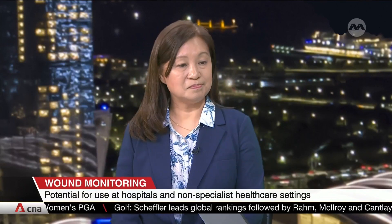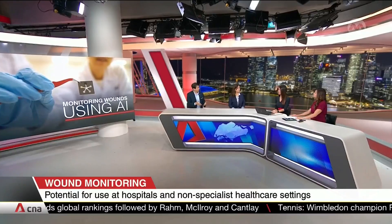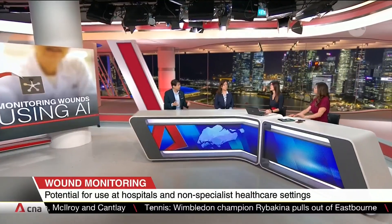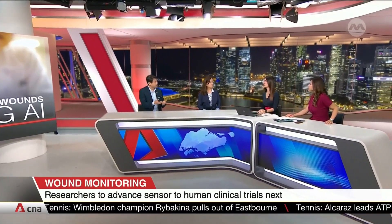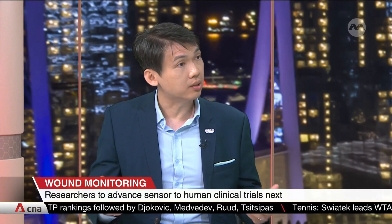Another challenge was integrating this into existing wound dressing technology, like cotton. That's why we developed something that's battery-free — essentially a self-powered system that simply changes color. Using specially designed AI algorithms that are very good at detecting these color changes, we can very accurately tell whether the wound is progressing in healing or if it's infected.